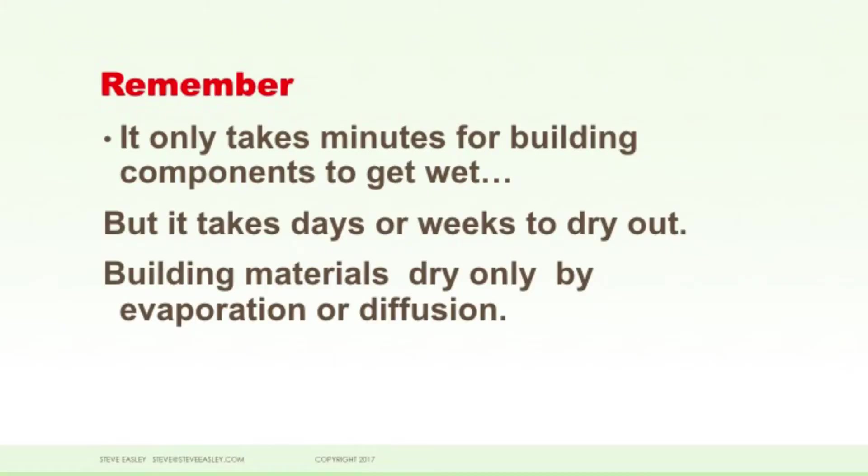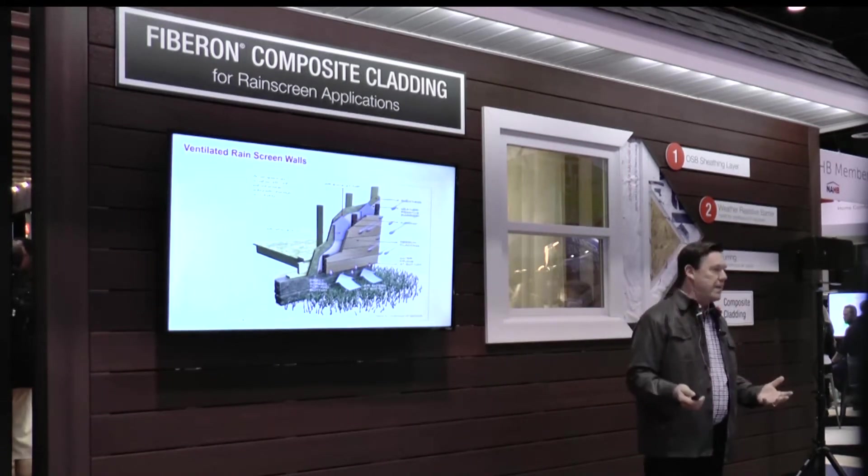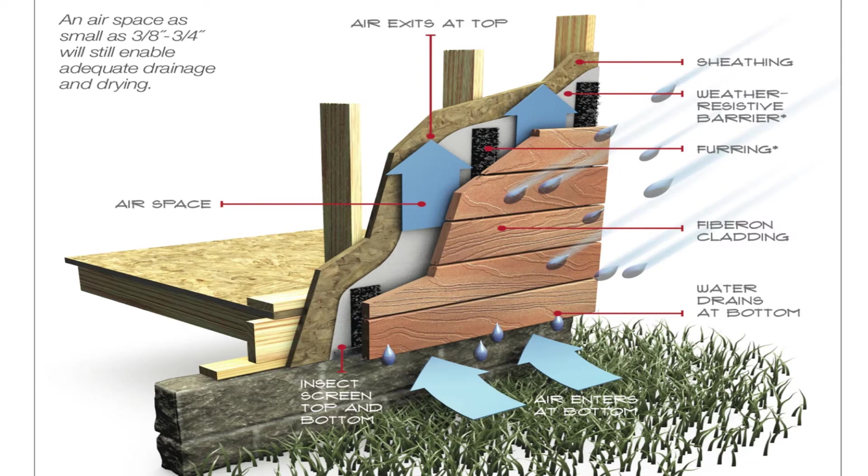Remember, it only takes minutes for building materials to get wet, but it takes days, weeks, or months for them to dry out. So the solution when we talk about rain screens is really very simple — it's creating a design in a wall system that has the capacity to drain and to dry.